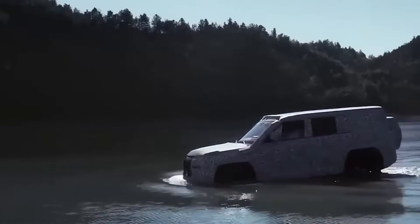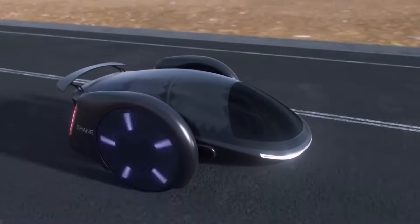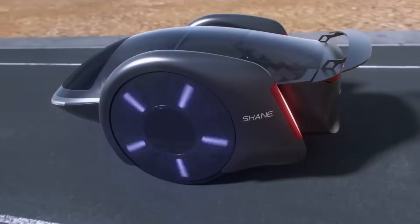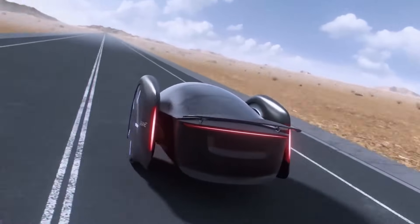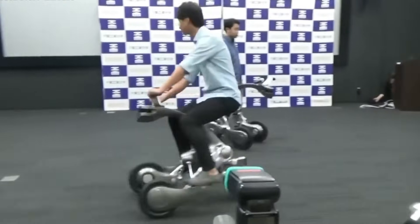As the system is still in the planning phase, actual passenger pricing is not yet available. However, estimations indicate that it might be priced competitively with current airfare and high-speed rail options. Regulatory clearances and the effective deployment of the technology are prerequisites for the anticipated launch of passenger services in the 2030s.